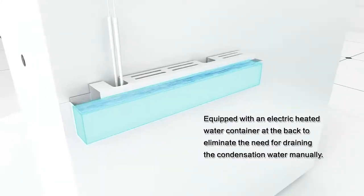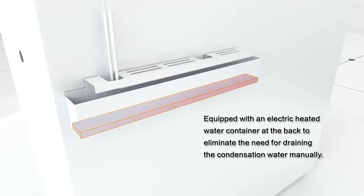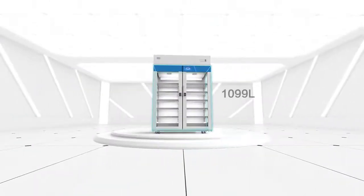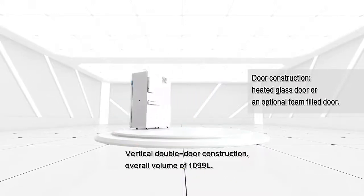Equipped with an electric-heated water container at the back to eliminate the need for draining the condensation water manually. Vertical double-door construction with an overall volume of 1099 liters.